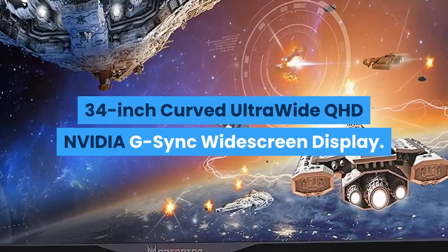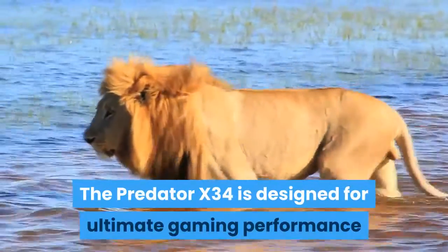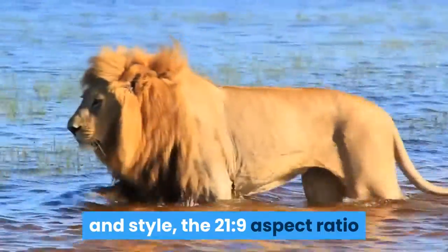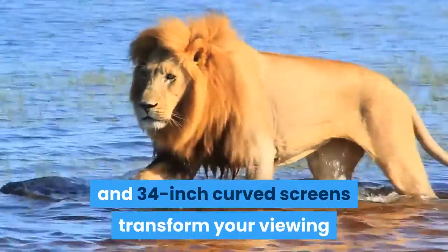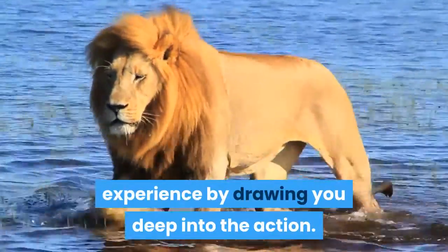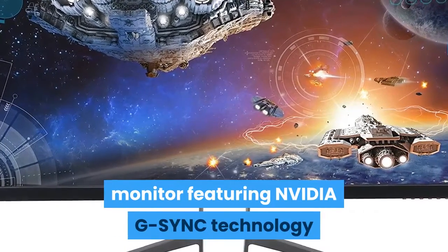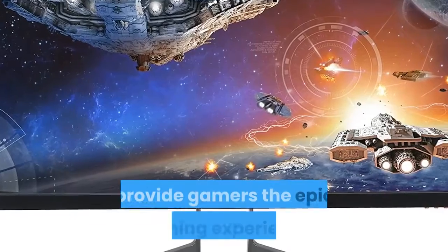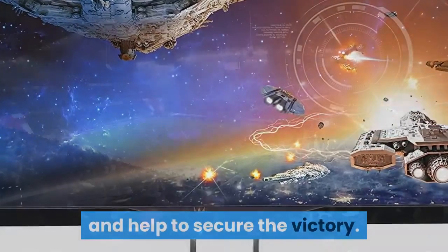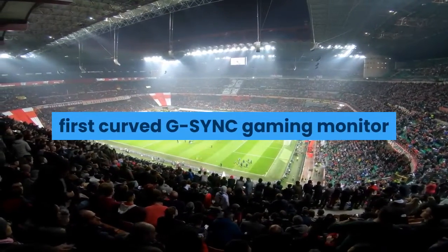The Predator X34 is designed for ultimate gaming performance in style. The 21:9 aspect ratio and 34-inch curved screen transform your viewing experience by drawing you deep into the action. It is also the world's first curved monitor featuring NVIDIA G-Sync technology to eliminate screen tearing, providing gamers an epic gaming experience and helping to secure the victory.